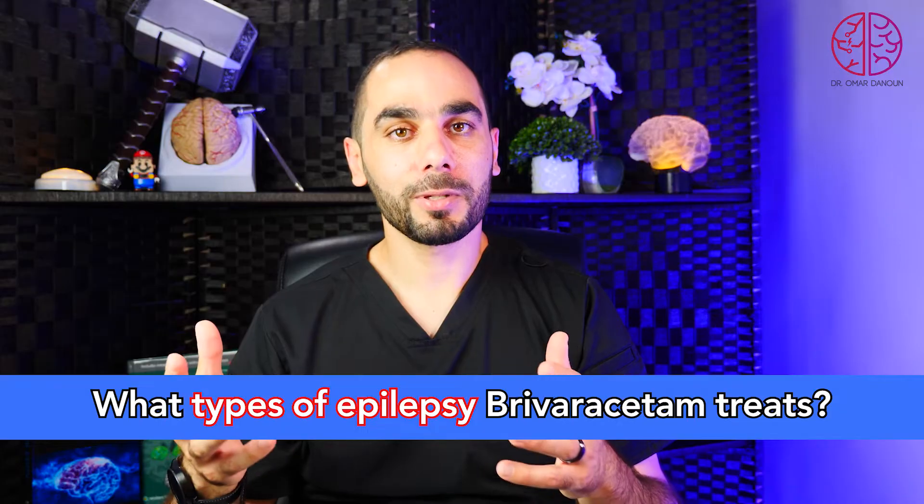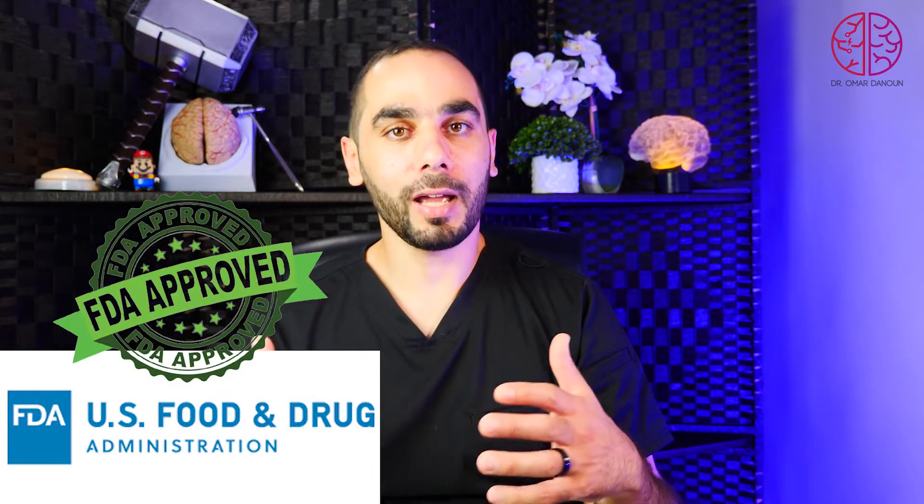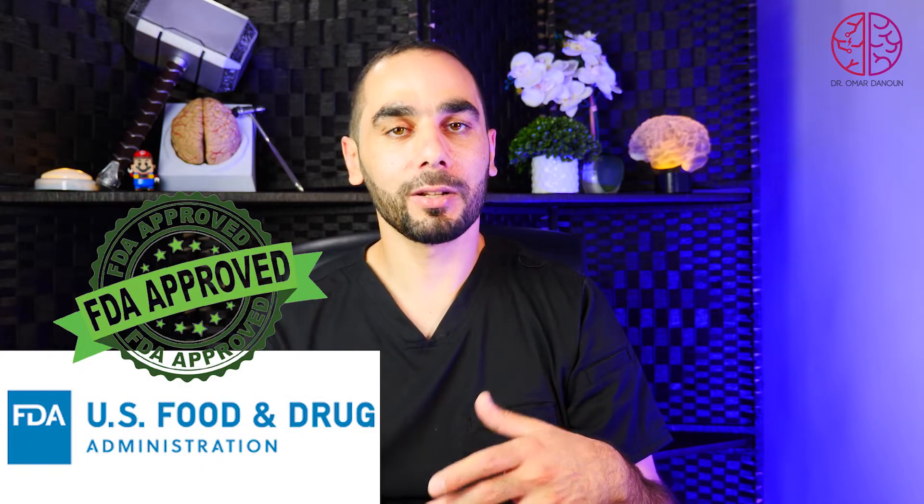First question: what types of epilepsy does Brivaracetam treat? Brivaracetam is a broad-spectrum anti-seizure medication. It is approved by the FDA for focal epilepsy in children one month old and older. There are multiple studies showing efficacy in primary generalized tonic-clonic seizures and generalized epilepsy, but more studies are needed for FDA approval.